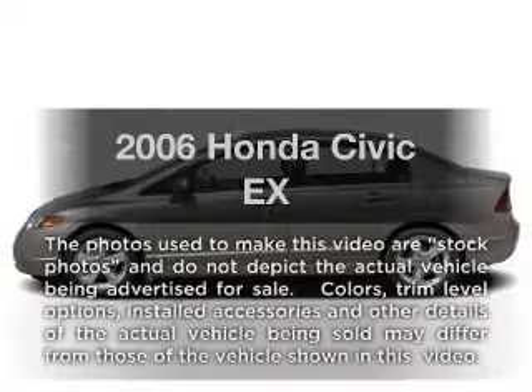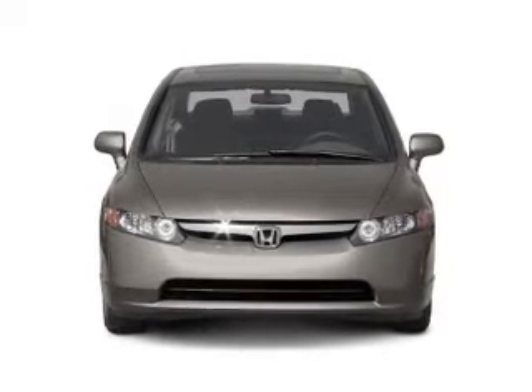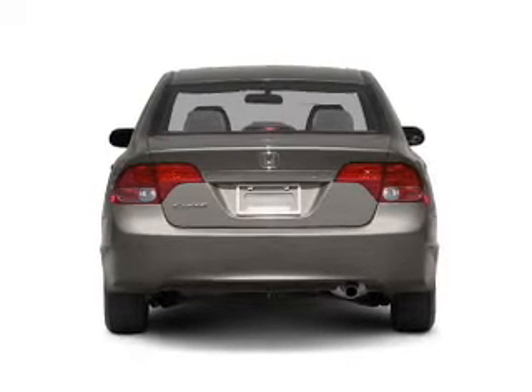Imagine yourself in this 2006 Honda Civic. Travel the roads in style and comfort in this great vehicle. With an efficient four-cylinder engine, the powertrain includes front-wheel drive, giving you more control with its manual transmission.